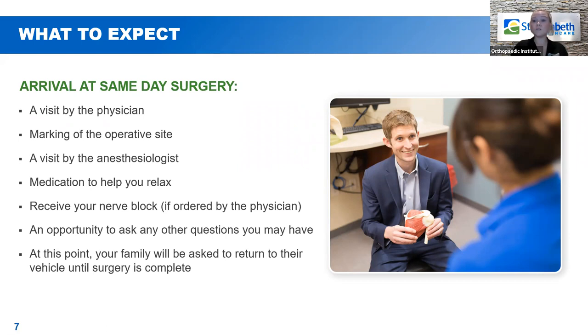You will be able to ask any questions you might have thought of since the last time you saw them. Your surgeon will do what's called marking the operative site — he'll take a marker and put his initials on the extremity that you both agree is having an operation. Once all of this is taken care of, you can get some medicine to help you relax. If your surgeon has ordered a nerve block, they'll administer it prior to surgery so your arm is numb before you even go under. Then your family will be asked to return to their vehicle until surgery is complete.